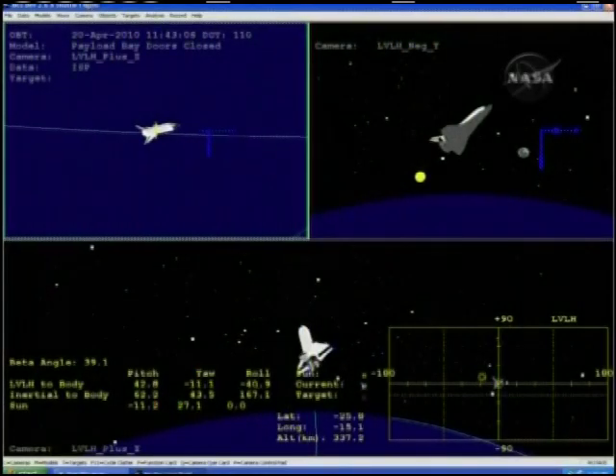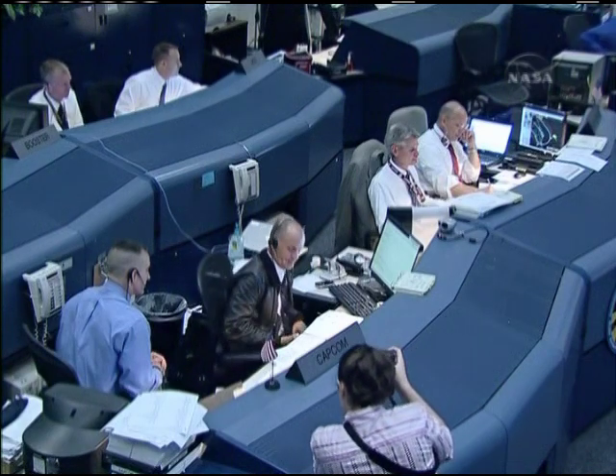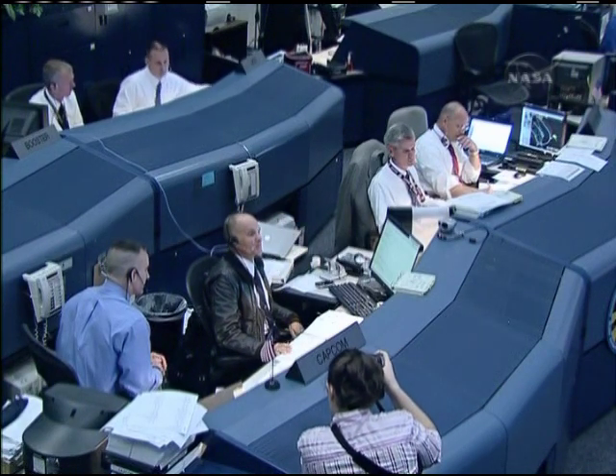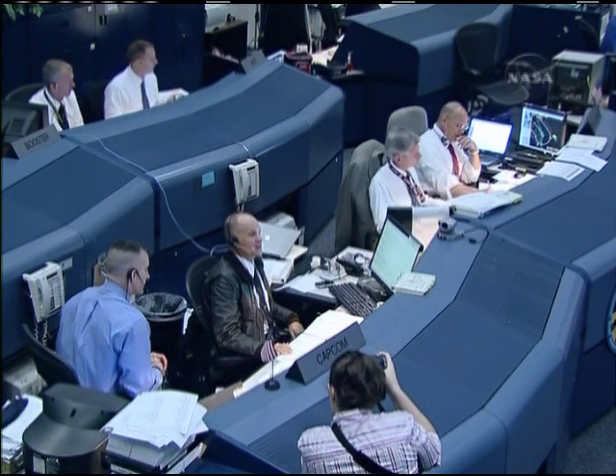Discovery, Houston, you are go for the deorbit burn. Discovery copies, go for the deorbit burn.